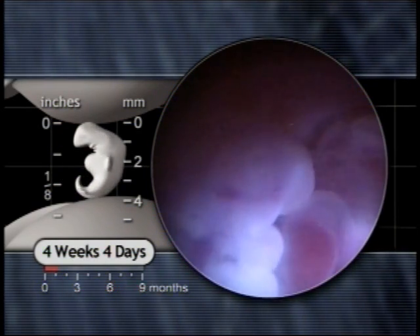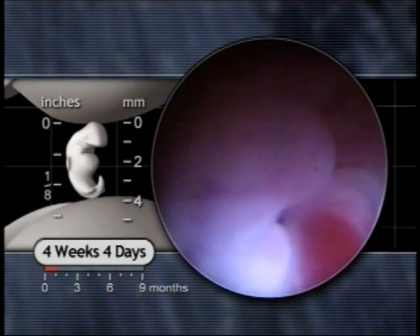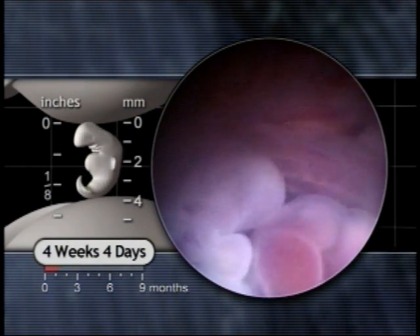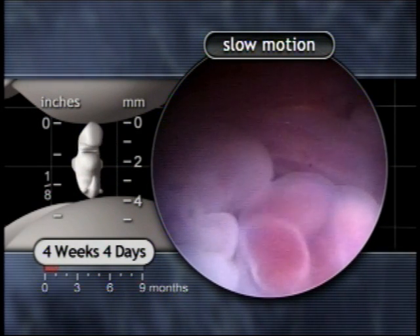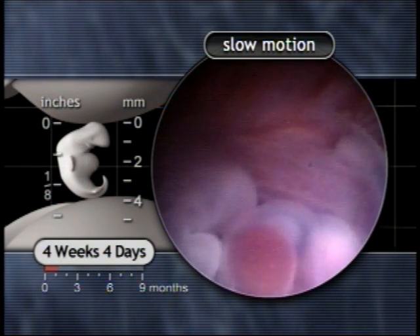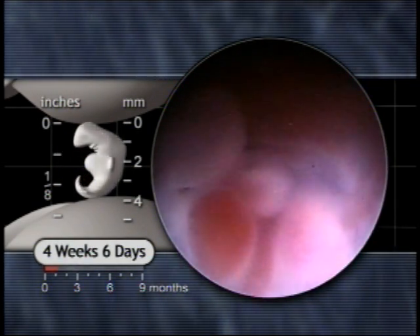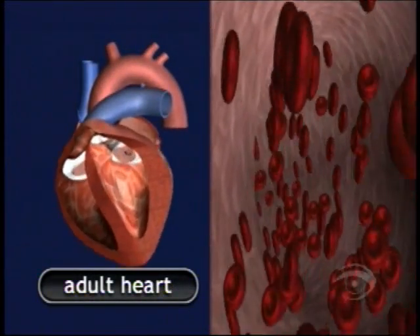The heart typically beats about 113 times per minute. Note how the heart changes colour as blood enters and leaves its chambers with each beat. The heart will beat approximately 54 million times before birth and over 3.2 billion times over the course of an 80-year lifespan.